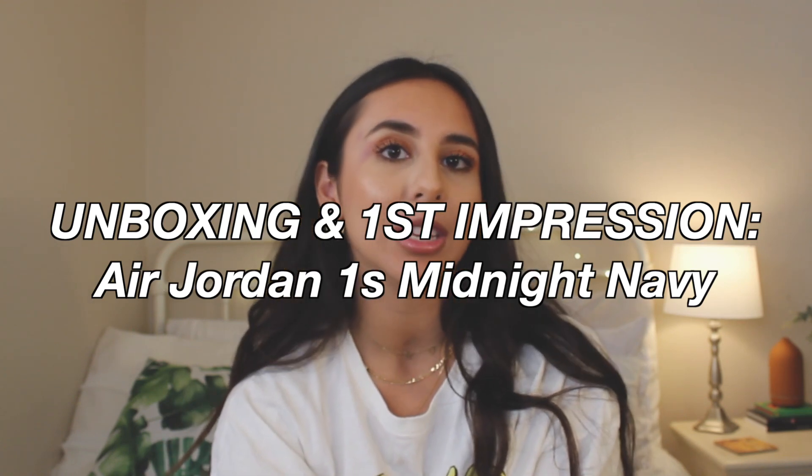Today we have a new type of video that I have never done before on my channel, but I am so excited to share with you guys that I purchased my very first pair of Jordan 1s and they came in the mail today. I'm gonna do an unboxing and show you guys what they look like. I got the Air Jordan 1 High OG CO.JP Midnight Navy in a 6.5 youth. I will be doing an unboxing slash first impressions, plus showing you guys a few ways I would style these shoes.